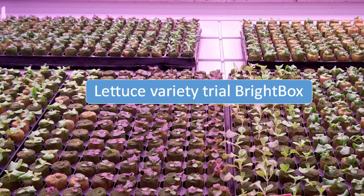Tall crops like most fruit vegetables — tomatoes, peppers, beans, cucumbers — simply do not fit into this system. Sometimes it is possible to grow a mini-type, like a balcony tomato, however. The crop choice is therefore limited to lower crops, like microgreens, herbs, lettuce, and other leafy vegetables.